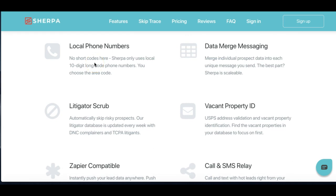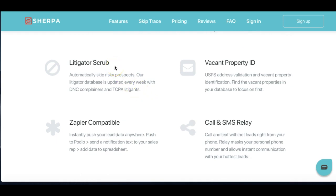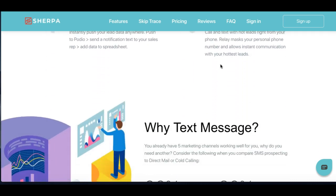Local phone numbers is what it's going to do for you — you tell them what market you want. As far as your litigator scrub, this is people that are known for suing and litigating. It's going to scrub against that before sending out the text messages, and then it's going to check vacant properties as well and let you know — it'll have a flag if it's a vacant property.